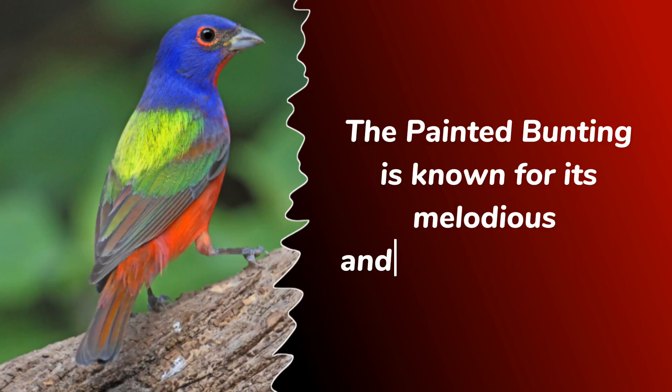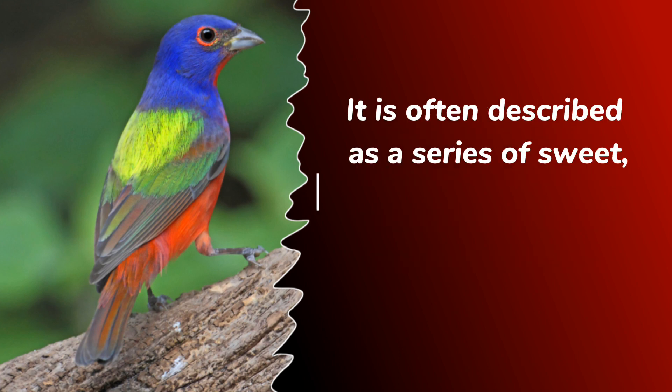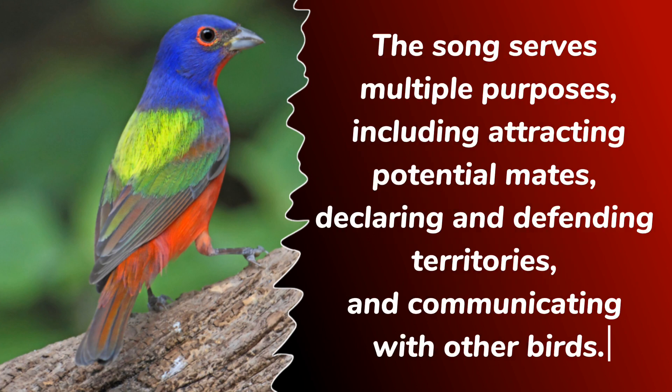The painted bunting is known for its melodious and distinctive song. The male's song is a lively and jumbled collection of varied musical phrases, often described as a series of sweet, high-pitched notes with occasional trills and whistles. The song serves multiple purposes, including attracting potential mates, declaring and defending territories, and communicating with other birds.